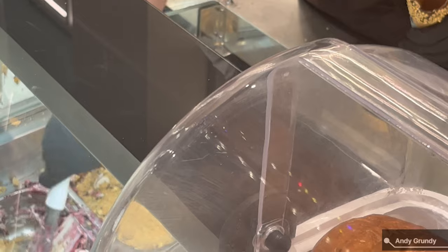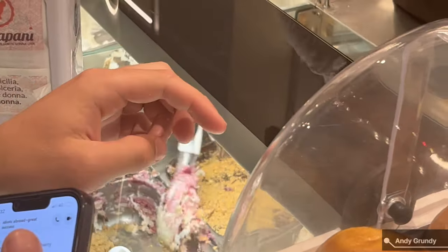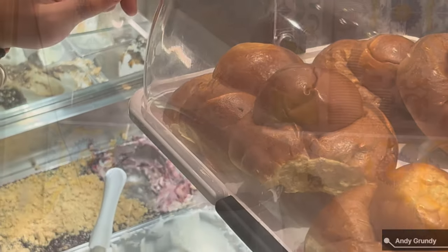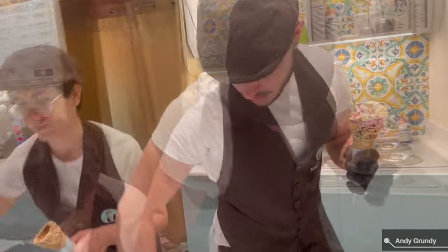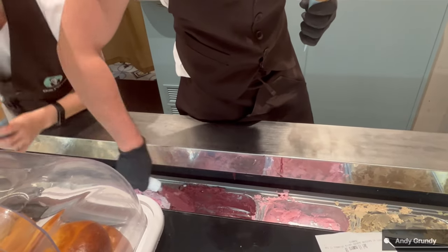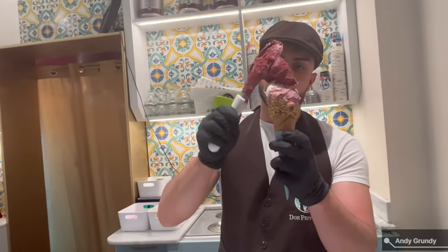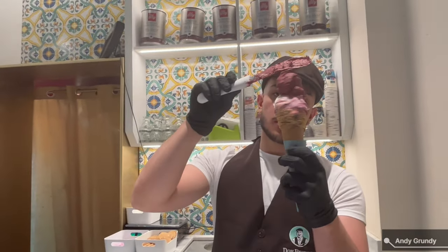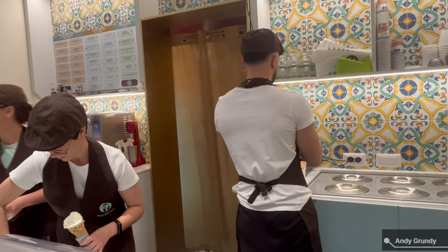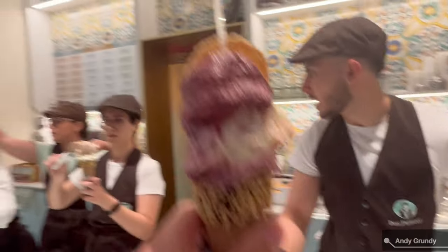We're going with the cheesecake, the fruit cheesecake ice cream. Traditional Sicilian, apparently. Berry flavour. So cheesecake, fruit, and Sicilian berry. Nice. Thank you.